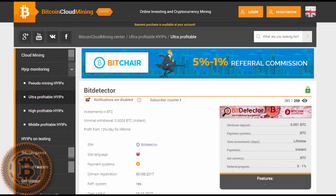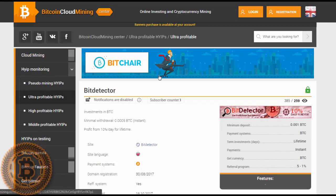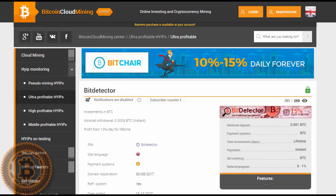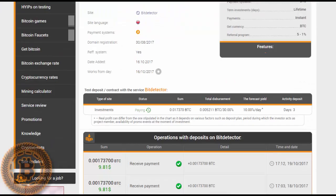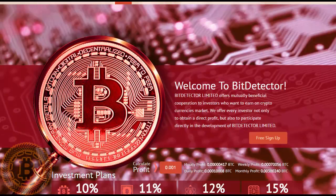Hey guys, welcome to our new video on the official channel of Bitcoin Cloud Mining Center. Today we're going to talk about a new program called BitDetector. This is a program which works with Bitcoin, and let's look around here.